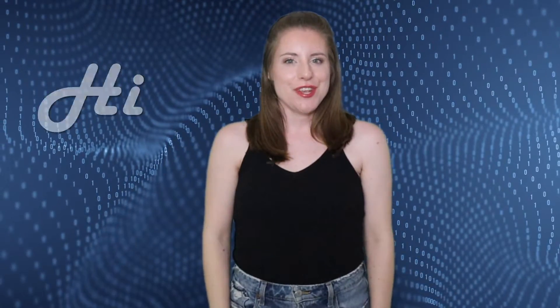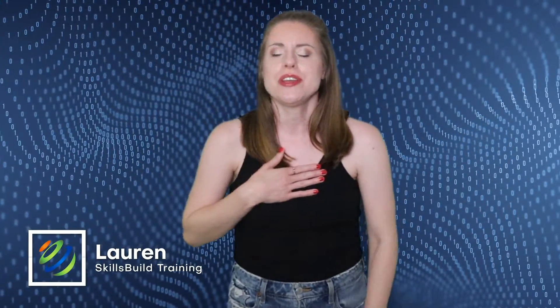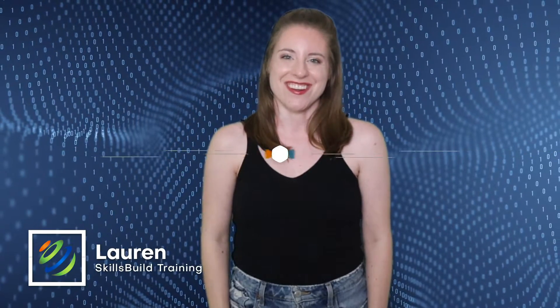Hi everyone! In this video, you're going to discover 10 new features in Visual Studio 2022. My name is Lauren, and this channel is all about showing you how to become a highly paid IT pro fast. Let's get started.